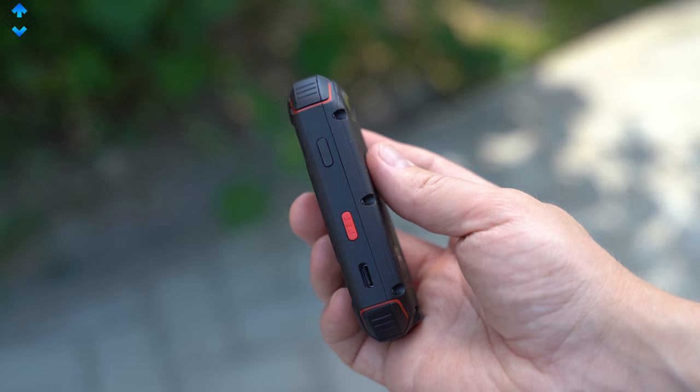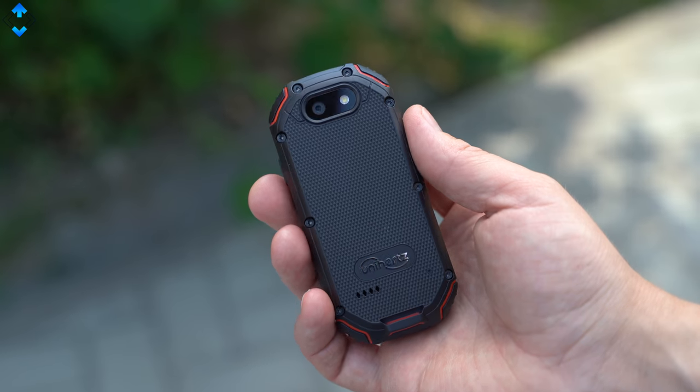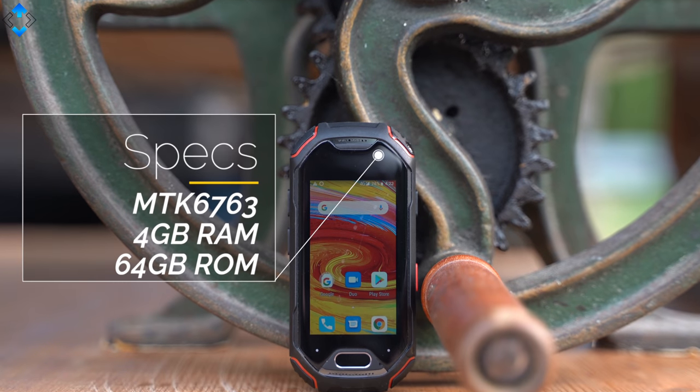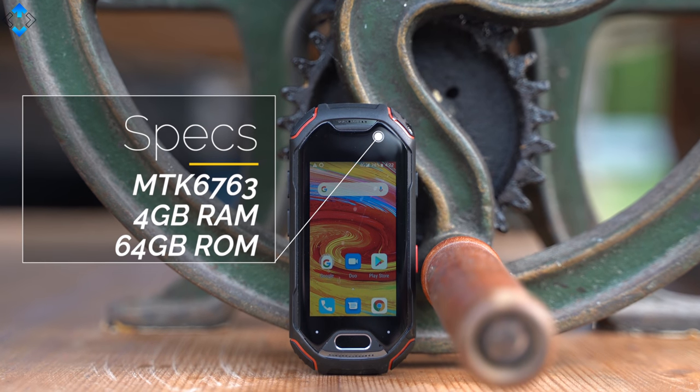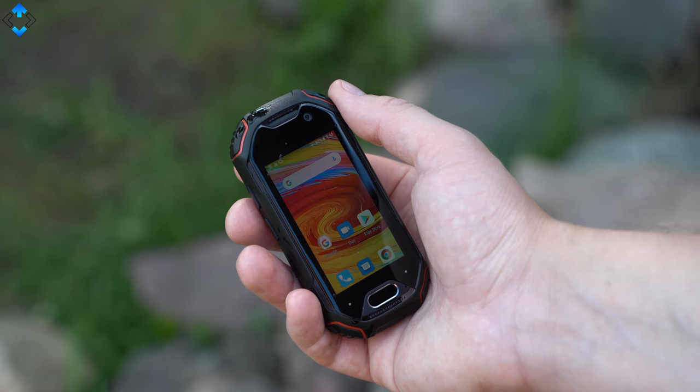We are used to seeing big and bulky rugged devices, but the Atom can easily fit into the palm of your hand. This is certainly one of the most compact phones you can buy at the moment that has a full version of Android 8.1 and an octa-core chipset coupled with a good amount of RAM and storage.